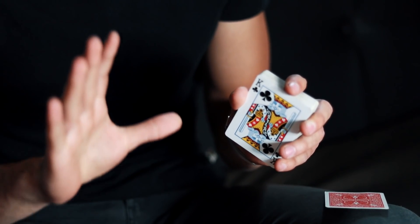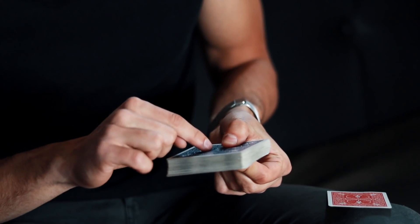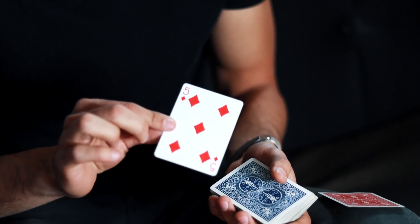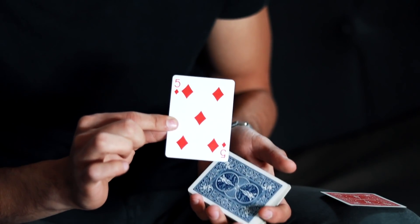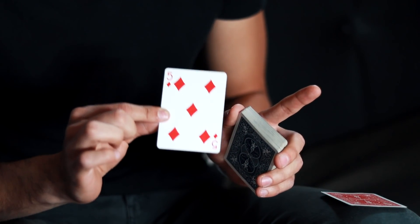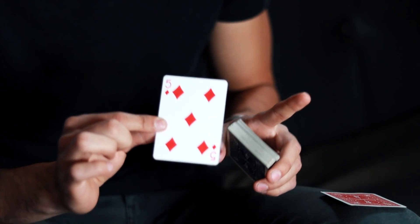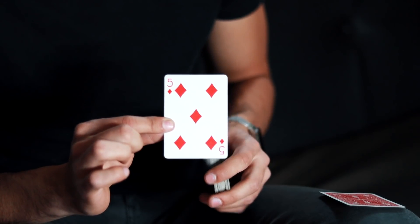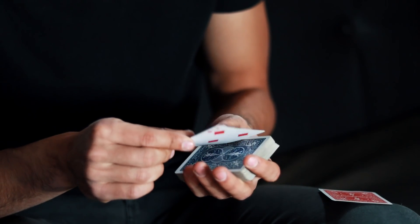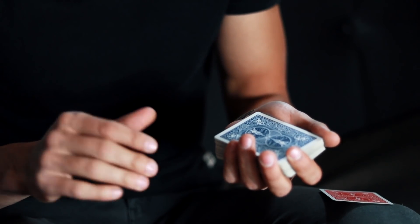For the revelation of the third and last effect of the day, pay close attention. What we are going to do is match the prediction card — separated from the beginning — with the card chosen by the spectator. In this case it is the 5 of Diamonds, and the card you are going to choose will also be the 5 of Diamonds. If you are wondering how the spectator will choose this specific card, it means you do not yet know the card forces. Forces are very common in card magic — magicians often need the spectator to choose a specific card, not arbitrarily. We must have the 5 of Diamonds on top of the deck.